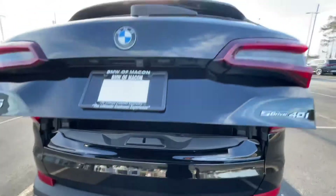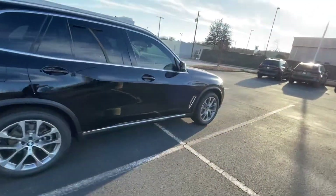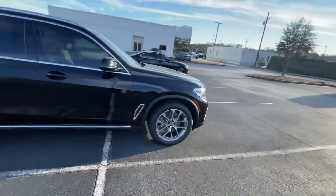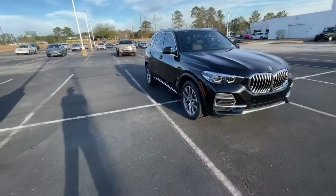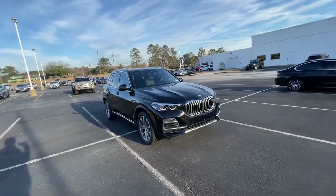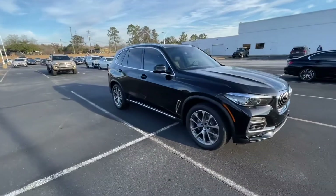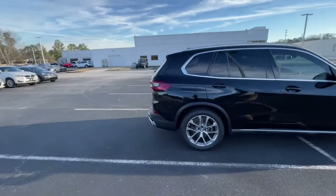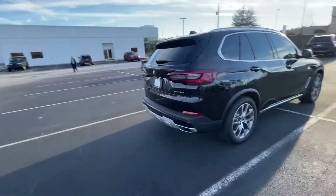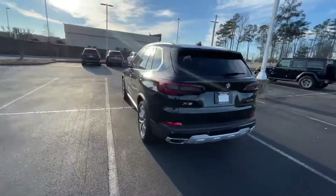Those seats do fold down as well — nice trunk space there. This car has a lot of features; there's a lot to put into a video, but I just wanted to show you a couple of my favorites. If you wanted to come out, I'll show you some more. I really love this car. I definitely don't think you would be disappointed with this X5 as far as features and the new technology. So let me know what you think — we can work something out.